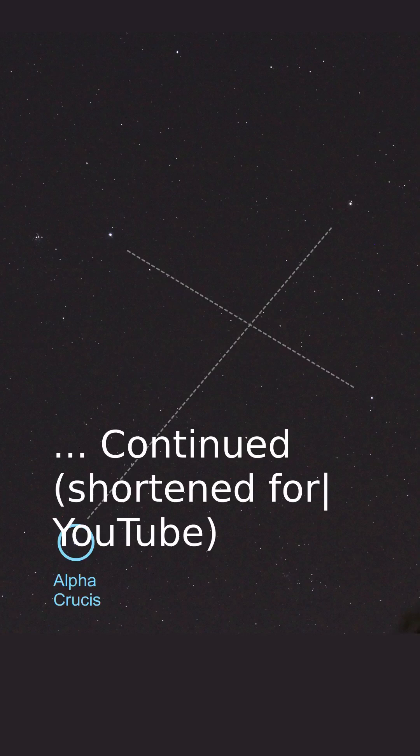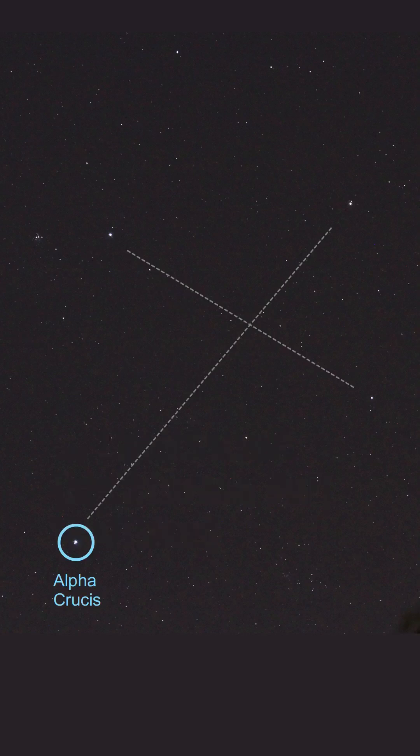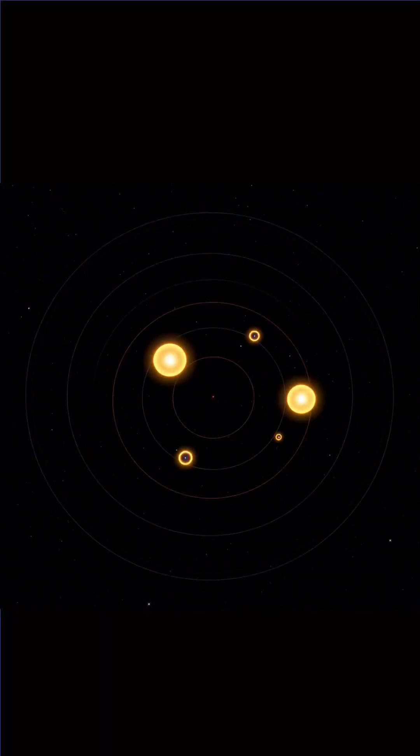Alpha Crucis, also known as Acrux, is the brightest star in the Southern Cross and the 13th brightest star in the night sky. But it's not, in fact, one star. It's actually a multiple star system — that is, it's made up of a number of stars that orbit each other.